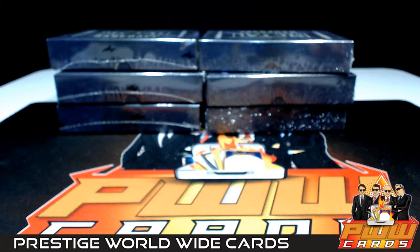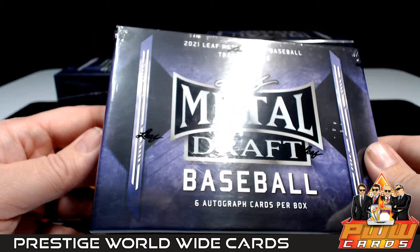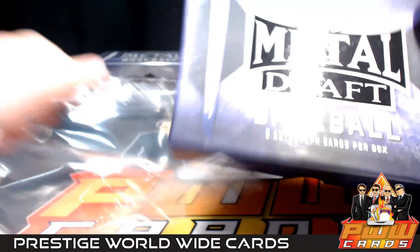Good evening everyone, this is Scott with PWWCars.com, Prestige Worldwide Sports and Cards. We're getting ready to do another six-box half case break of 2021 Leaf Metal Draft Baseball, hobby configuration. It is break number two from eBay, Friday February the fourth. Thanks everybody for getting the break — good luck as always. If you'd like shipping insurance, signature confirmation, or magnetic case one-touch, you can get that at PWWCars.com.